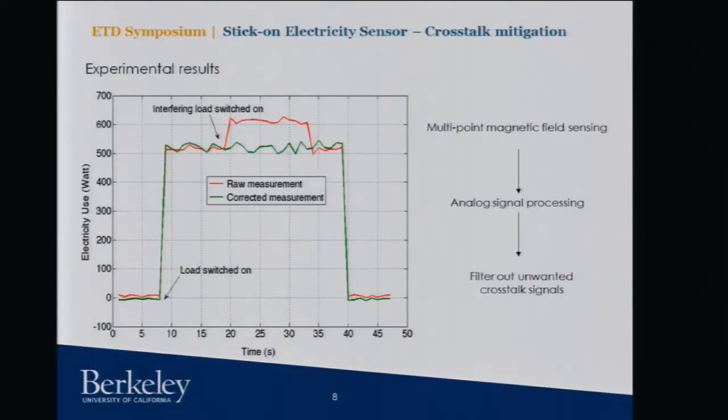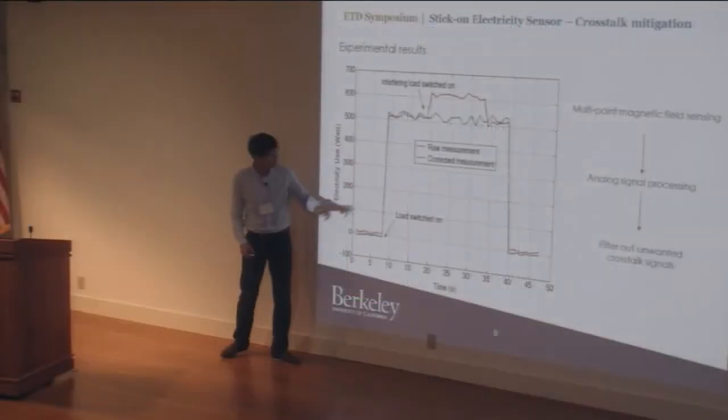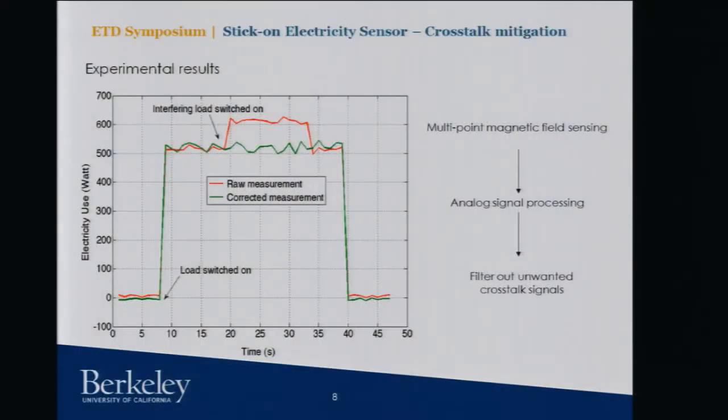We use multipoint magnetic field sensing and apply algorithms that can be implemented through analog circuitry to filter out unwanted signals. For example, with two loads on circuits one and two respectively, and a sensor on circuit one: when load one is switched on, both the raw and corrected outputs go up. When an interfering load on a neighboring circuit is switched on, the raw output is affected by crosstalk — but when we apply the signal mitigation algorithms, the interference is gone. We've successfully demonstrated a way to mitigate the crosstalk problem.